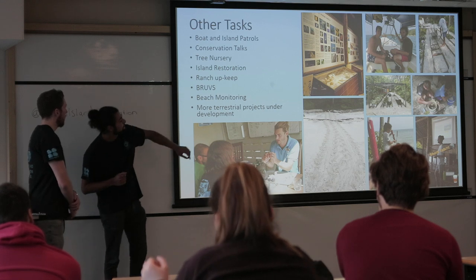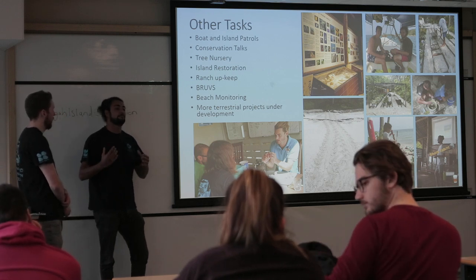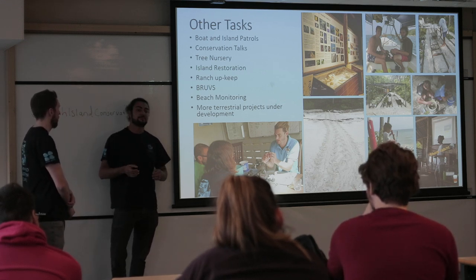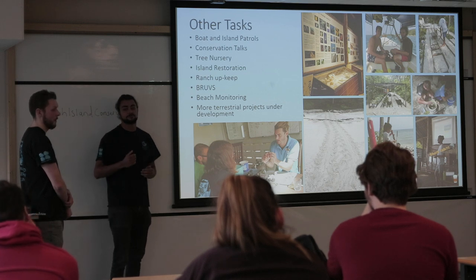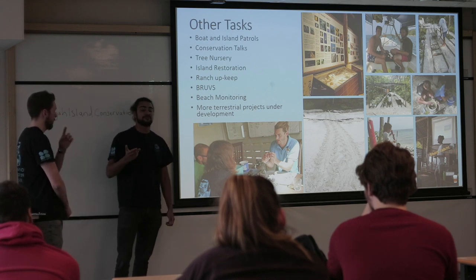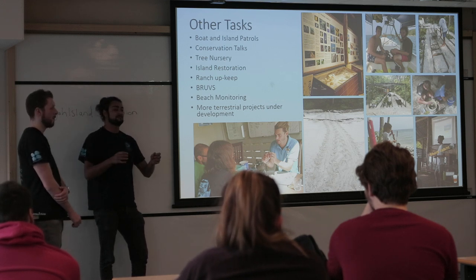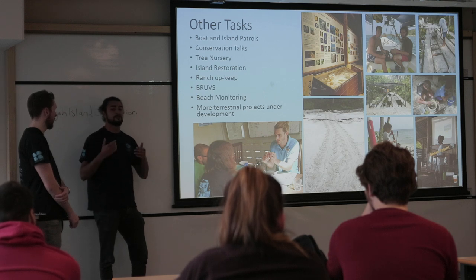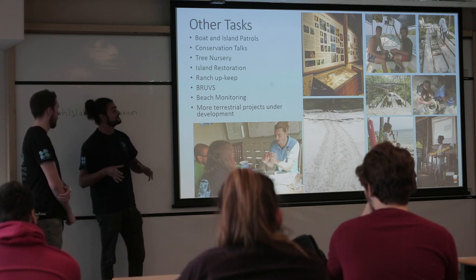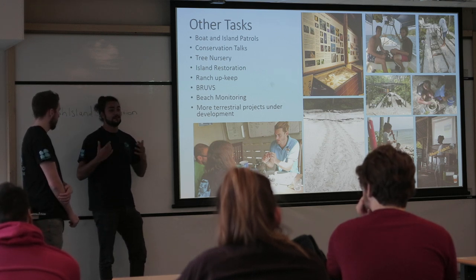The tree nursery: as you can see there, we built it up when we were there and it's definitely developed more since. They're trying to get seedlings from all native species of trees and plants to grow them so they can combat erosion on the island. BRUVS — Baited Remote Underwater Video Systems — use a big metal frame with a GoPro camera and fish bait on a pole in front of it, which allows them to monitor more cryptic or shy species, such as the local sharks. That's done periodically when they need data.